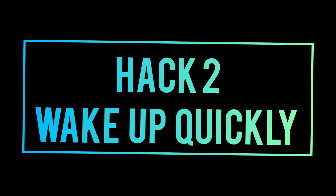Hack 2 is wake up early. This is a small alarm technique.